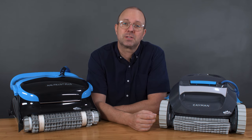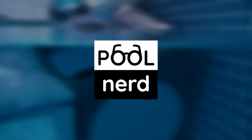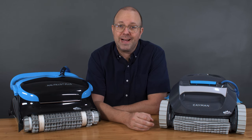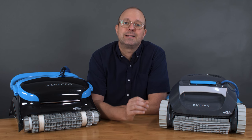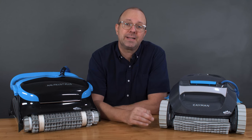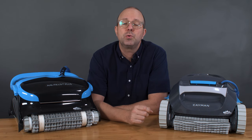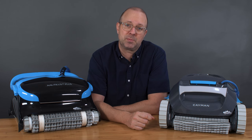The Dolphin Nautilus CC Plus versus the Dolphin Cayman — which is the better pool robot? Hey there and welcome back to The Pool Nerd. I'm Justin, your resident pool aficionado. Today I am comparing the Dolphin Cayman and the Dolphin Nautilus CC Plus head-to-head to see which one is the better pool robot and better value for your pool. The new Dolphin Cayman has been rising in popularity as part of Dolphin's Max series with Max Bin.